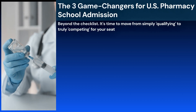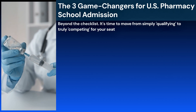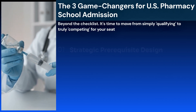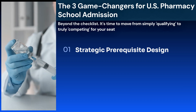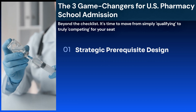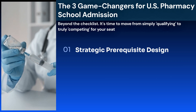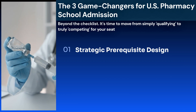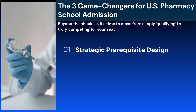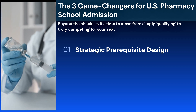Now let's dive into the game changers — the core strategies that define a winning US pharmacy school application. First, strategic prerequisite design. Too many students see prerequisites as a checklist. A winning applicant sees a strategic puzzle. The timing, order, and grades in these classes impact your application timeline, graduation date, and total tuition. For non-science majors, lacking a solid plan can cost you a year or more. A personalized roadmap is the start of your strategy.